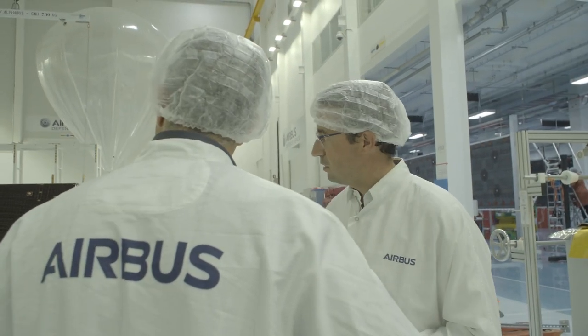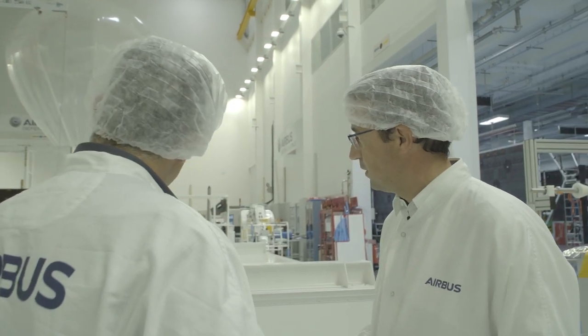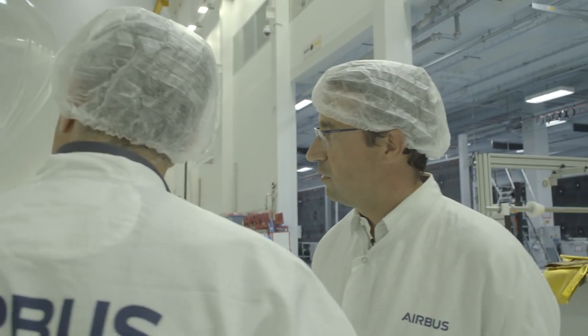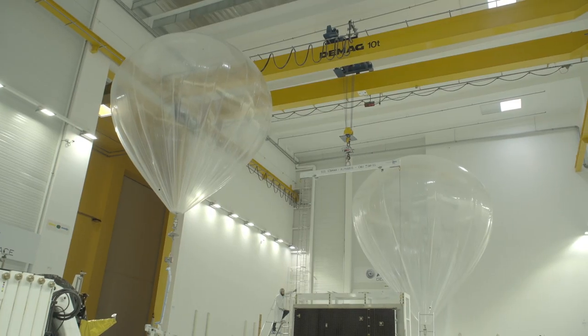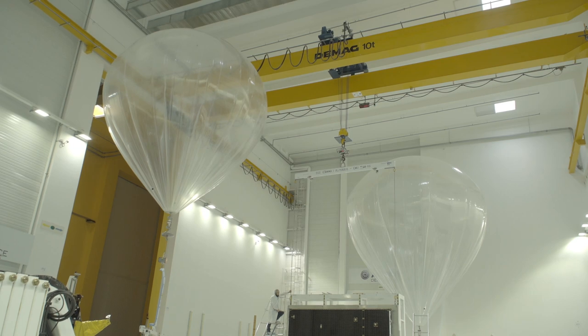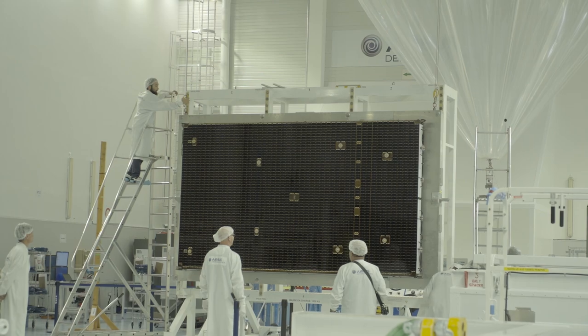In front of us you have two types of appendages. You have the solar array, one is currently being held, and you also have antennas which are used with these big helium balloons for a so-called zero-g system, because we have to compensate for gravity when we are on Earth, as if we were in space.